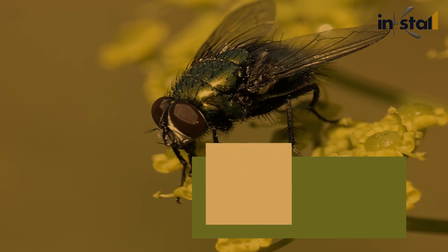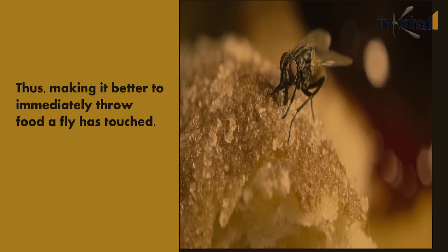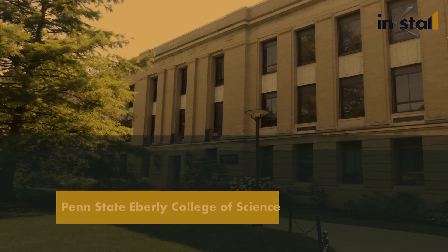Experts estimate that adult houseflies can transmit more than a hundred different diseases and parasites, from salmonella and tuberculosis to tapeworms, thus making it better to immediately throw away food that a fly has touched.